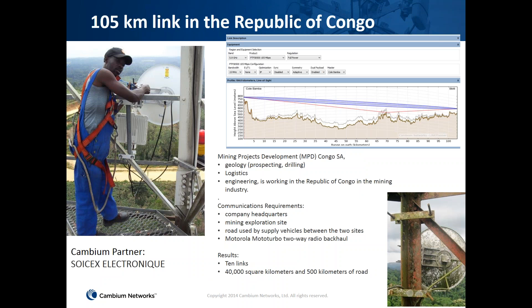The first use case is a 105-kilometer link in the Republic of Congo, deployed for a mining project related to geology and logistics. The main applications were communicating with company headquarters, exploring mine sites, providing highway road communication, and supporting Motorola two-way radio backhaul. We deployed 10 links over an area covering 500 kilometers of road and 40,000 square kilometers.